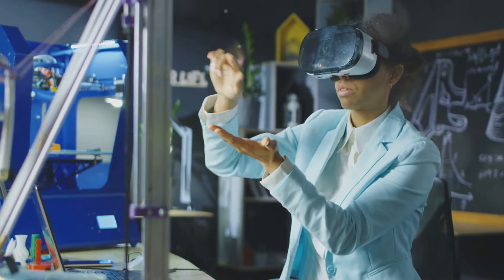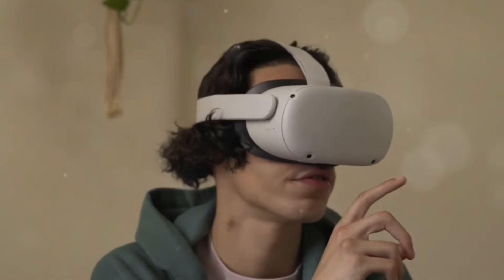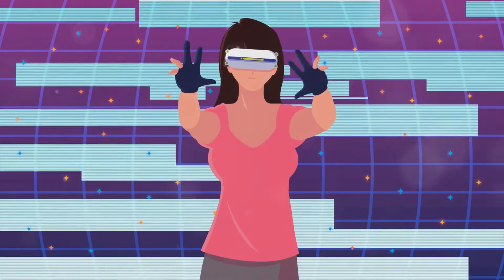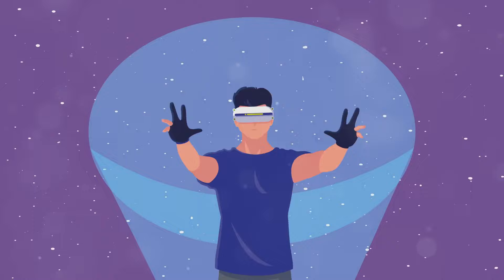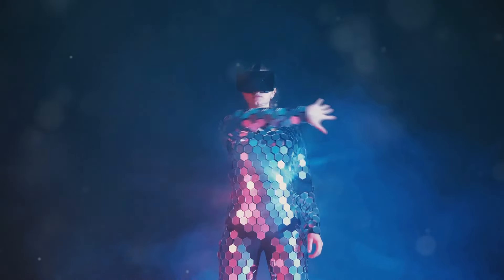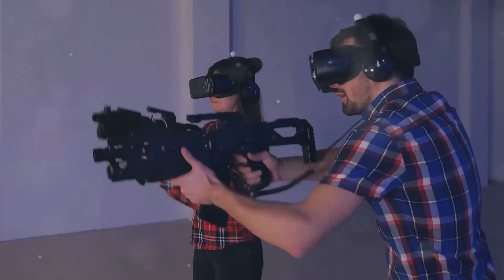While visuals and audio are essential for immersive VR experiences, the sense of touch adds a new dimension of realism. Haptic feedback applies forces, vibrations, or motions to the user, and today's technologies are far more sophisticated. Advanced haptic gloves provide a realistic sense of touch, blurring the lines between physical and virtual worlds and creating more believable experiences.